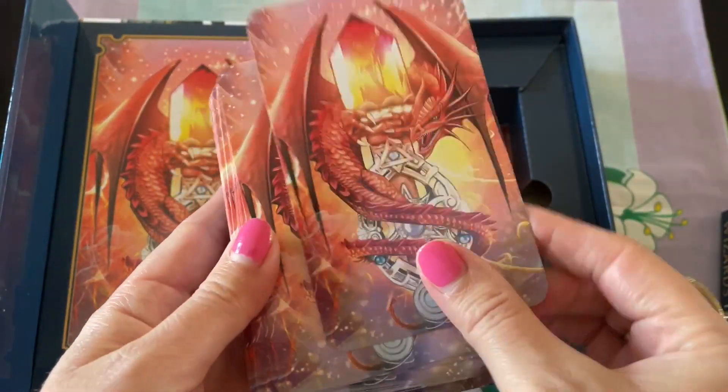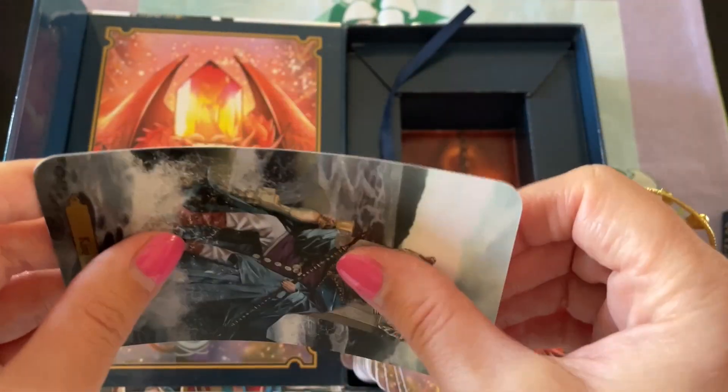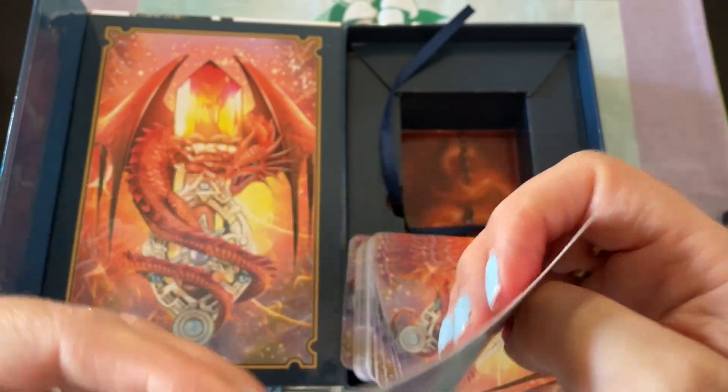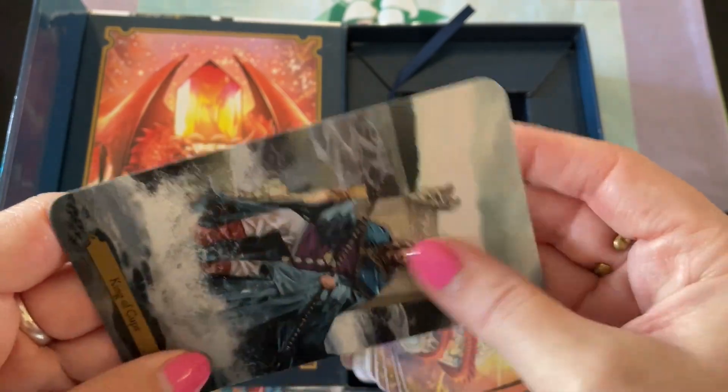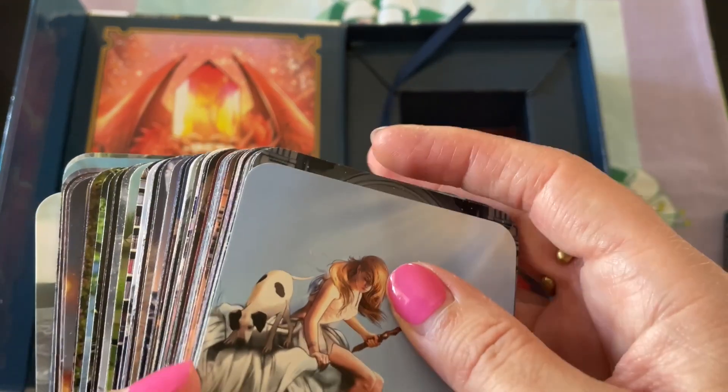Here are the backs of the cards. The cards are more like paper and cardboard, so that will make shuffling really nice.